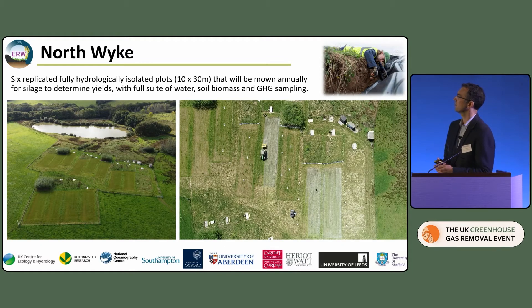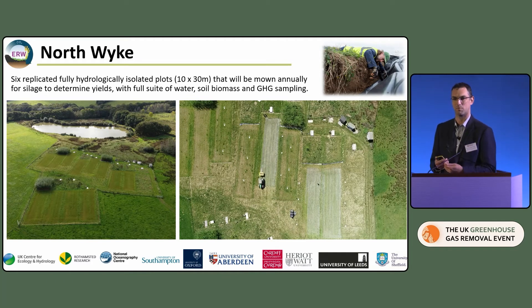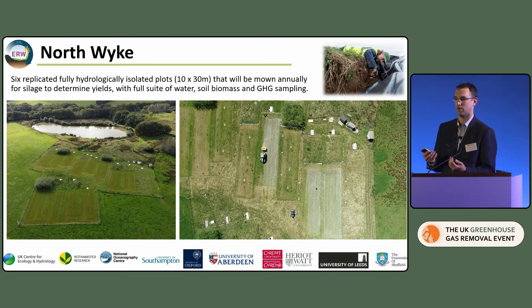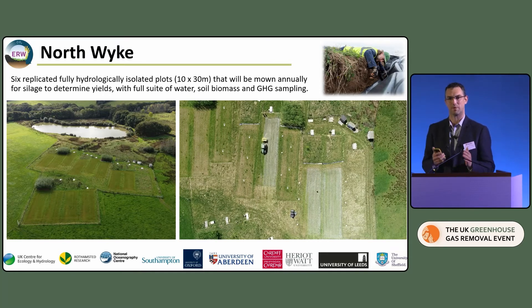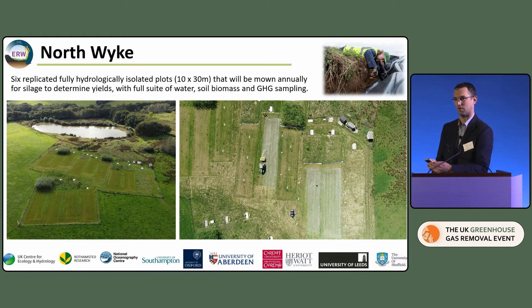The second site, North Wyke, is a lowland grassland site — another long-term monitoring site operated by Rothamsted Research, with six fully hydrologically isolated catchments naturally underlain by an impermeable clay layer. We've actually laid plastic barriers between the catchments so we can fully collect all the drainage from each plot to monitor any changes in eluate chemistry. The basalt was laid down just a few weeks ago, shown in a nice drone image, and we're applying basalt at 40 tonnes per hectare.